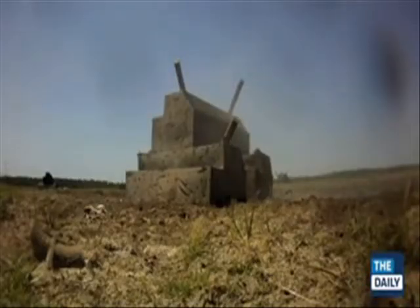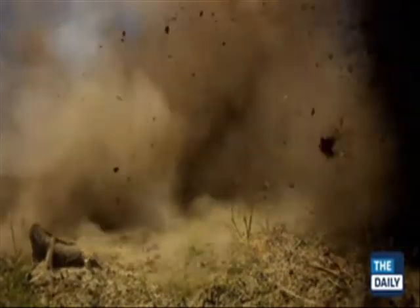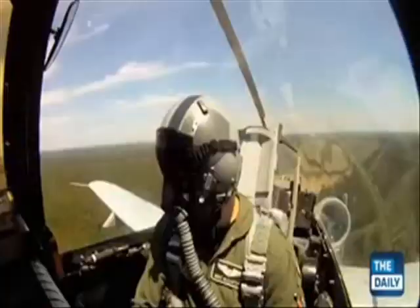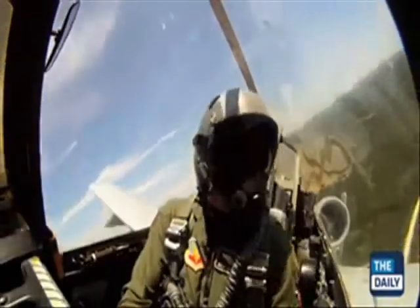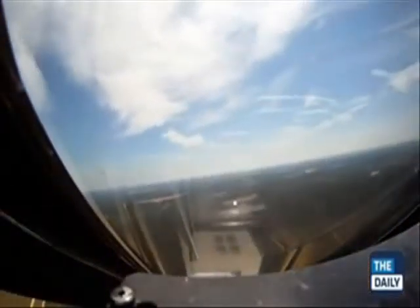The target is no match for the A-10's cannon. The armor-piercing rounds are 11 inches long, weigh 1.5 pounds, and travel at 3,200 feet per second. The pilot takes evasive action, circles the target, assesses the damage, then increases altitude and climbs to safety.